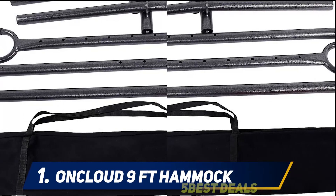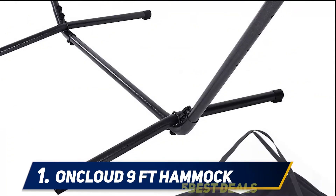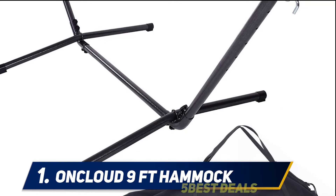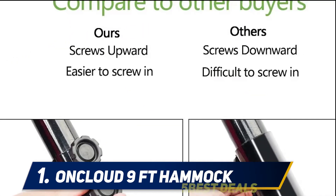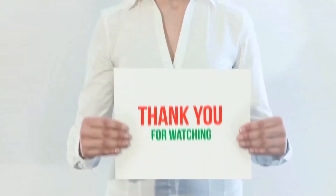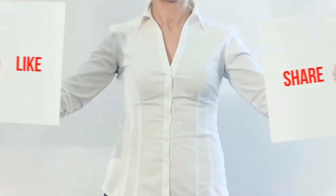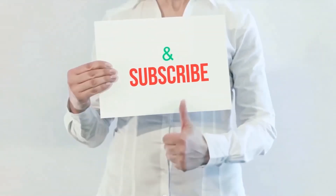The stand is nine feet long, comprising three parts (A + B + C), and takes up less space than other stands, making it ideal for bedrooms, decks, balconies, porches, and more. Product links are included in the description — check them out for more information and the latest price. Thank you for watching this video. Please hit the like button, share with your friends, and be sure to subscribe.